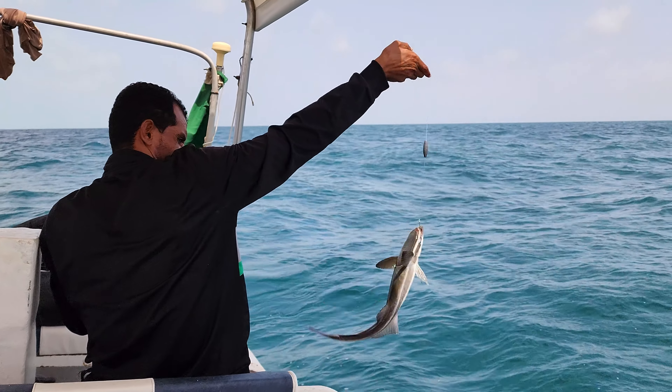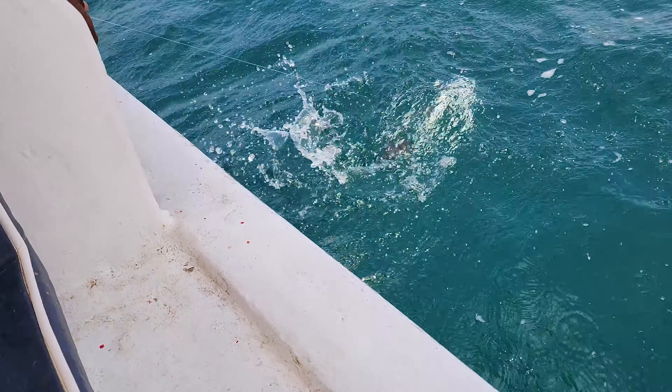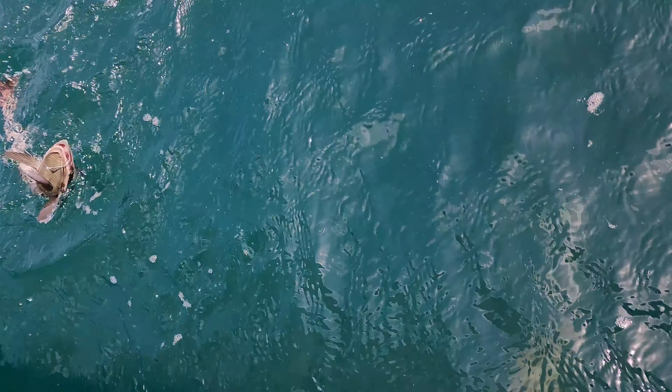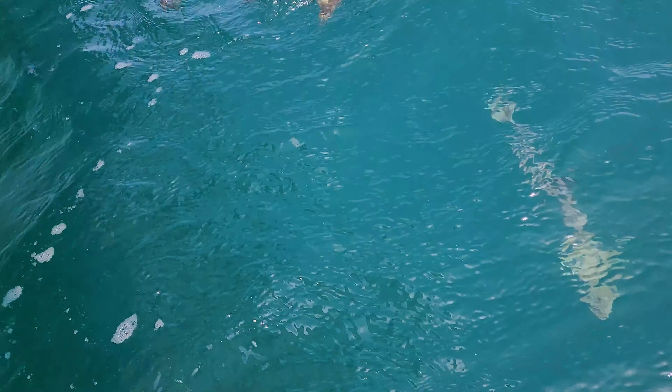What is that? That almost looks like a small shark — like a flat head. Oh, there's a little fish coming after it! Keep it there! Do you think a shark is coming after it? Yeah, I think it's a shark. There's a shark coming after it.